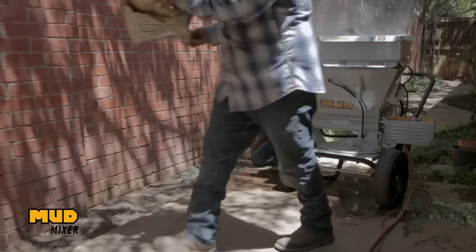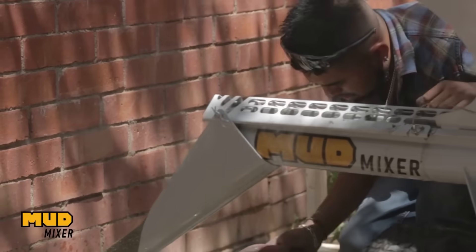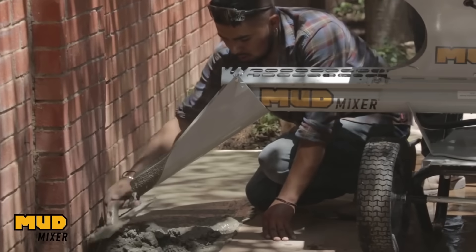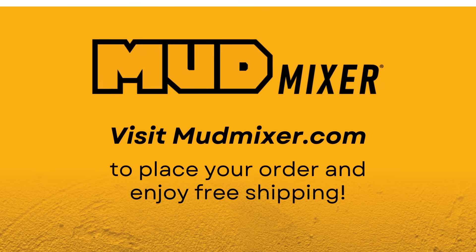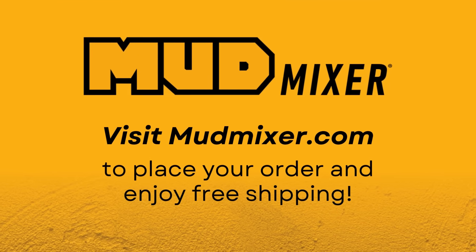Mud Mixer's Continuous Concrete Mixer is the fastest, easiest to use, and most versatile mixer on the market today. Ready to revolutionize your concrete mixing process? Visit MudMixer.com to place your order and enjoy free shipping.